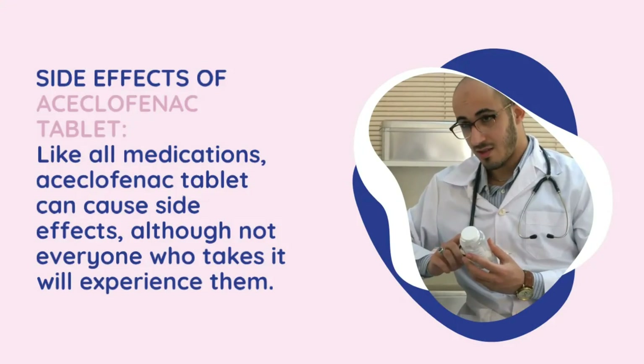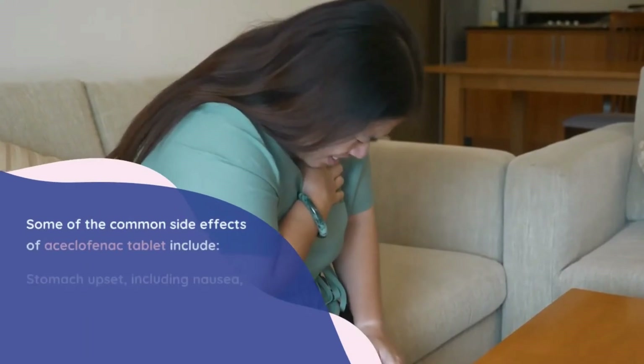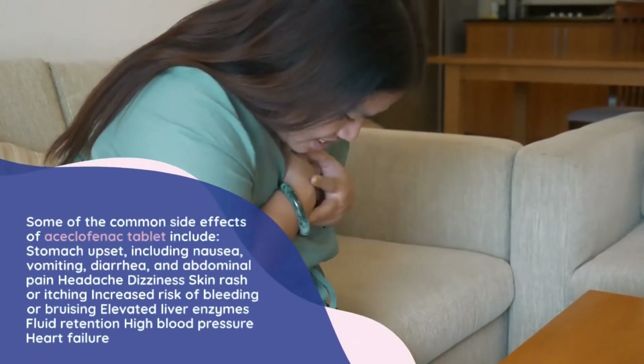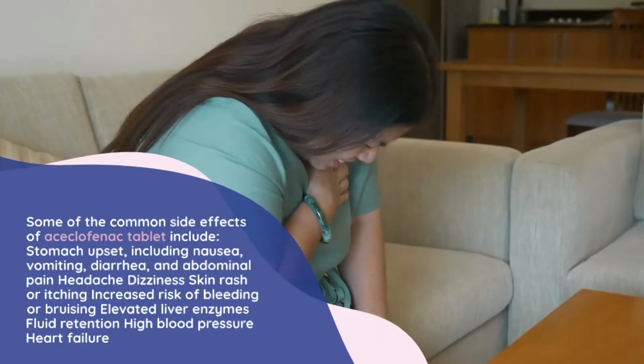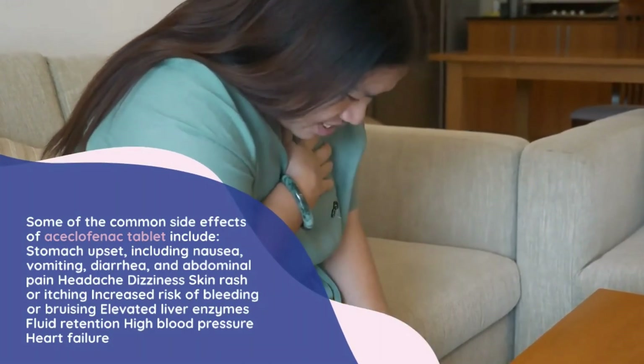Like all medications, aciclophanac tablet can cause side effects, although not everyone who takes it will experience them. Some common side effects include stomach upset including nausea, vomiting, diarrhea, and abdominal pain, headache, dizziness, skin rash or itching, increased risk of bleeding or bruising, and elevated liver enzymes.